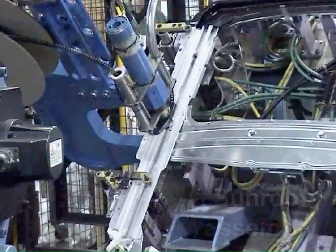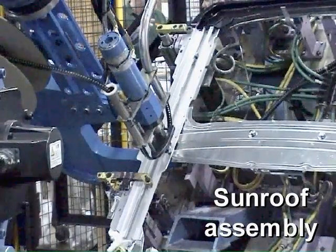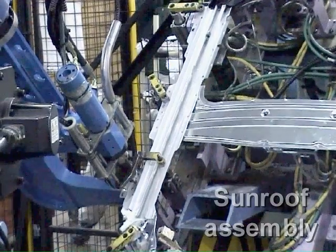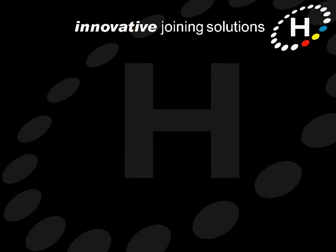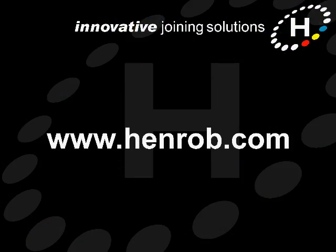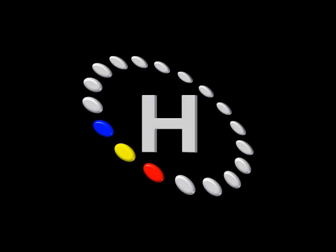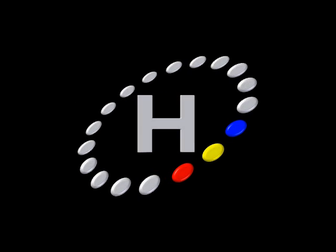If you'd like to find out how Henrob self-pierced riveting could potentially increase your profitability, we'd be glad to talk things over with you. Our contact details are on our website at www.henrob.com.